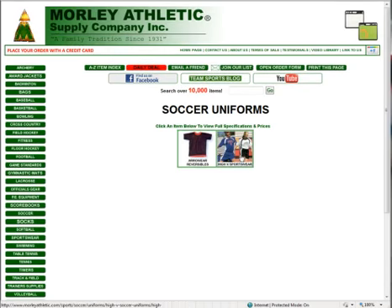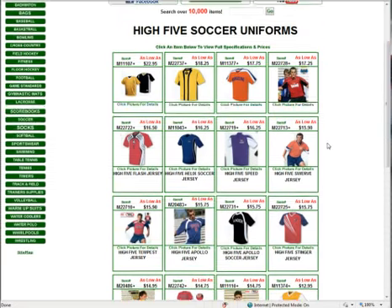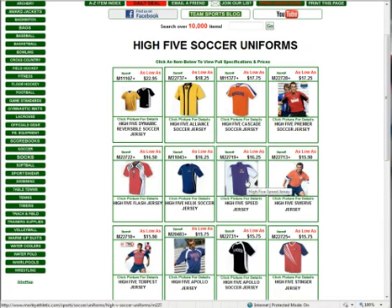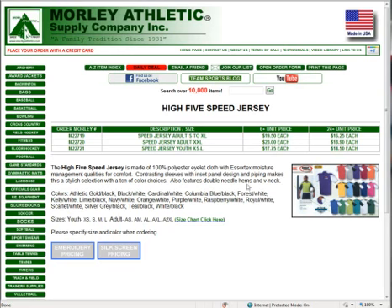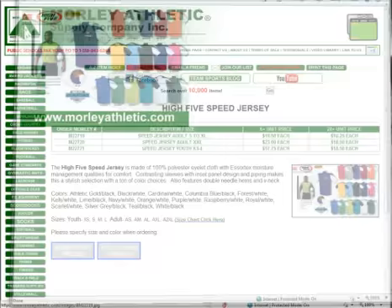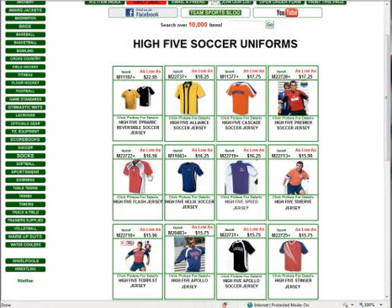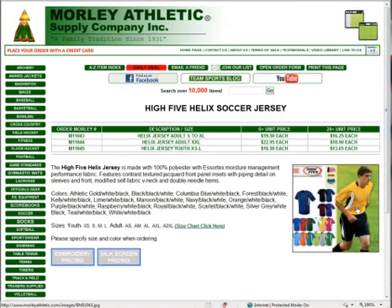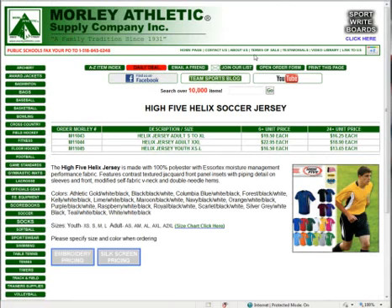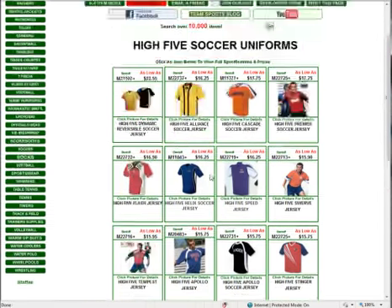I just want to touch on the uniforms here. The Hi5 uniforms have been really popular at all levels of play. They have a really nice selection with a lot of different designs and are really priced right. The Hi5 Speed jersey gets down to $16.25 when you buy 24 or more, with a huge selection of colors — and these are all moisture-wicking, featuring the Hi5 Essrotex moisture-wicking fabric. The Helix model is also really popular with lots of color choices, great for club and high school play.